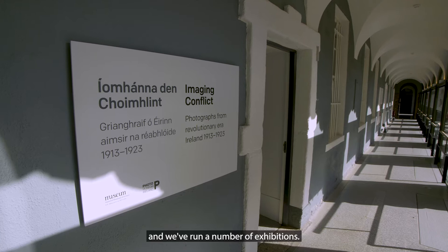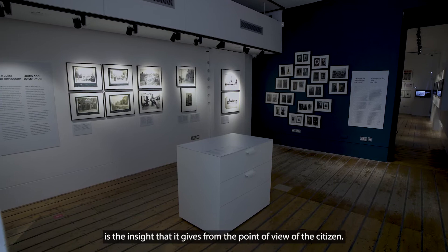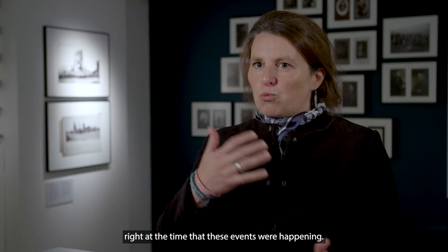The National Museum of Ireland has been deeply involved in the overall Decade of Centenaries programme and we've run a number of exhibitions. What's especially exciting about this particular exhibition is the insight it gives from the point of view of the citizen — photographs taken by people as they walked through the streets right at the time these events were happening.